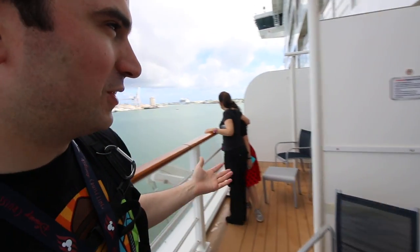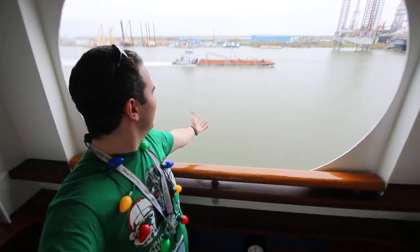On the Disney Cruise Line, I have experienced the family ocean view stateroom with veranda, the porthole stateroom with a window to the outside, and now the navigator's veranda. In today's video, I'm going to share some of my thoughts about the navigator's veranda — how it felt different, what I liked, what I didn't like, and some of the price differences.